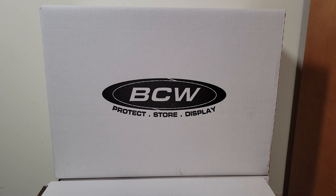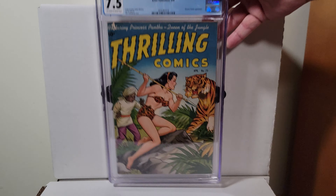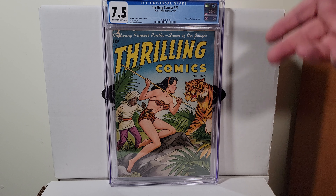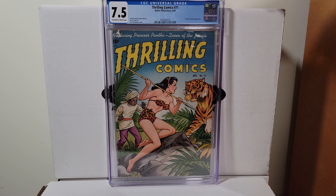You guys like Alex Schomburg? Here's Thrilling Comics 71, 1949. That's one of his airbrush covers — it's a 7.5 with off-white to white pages.